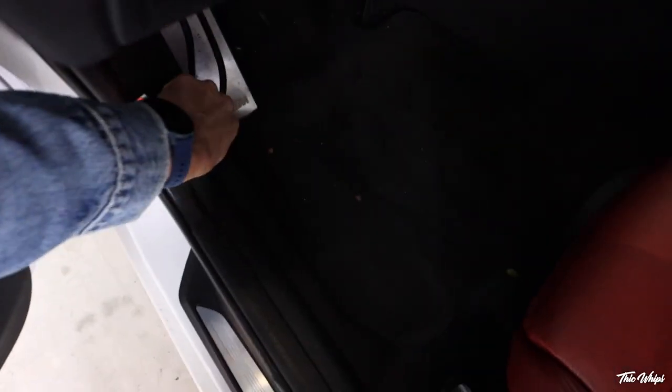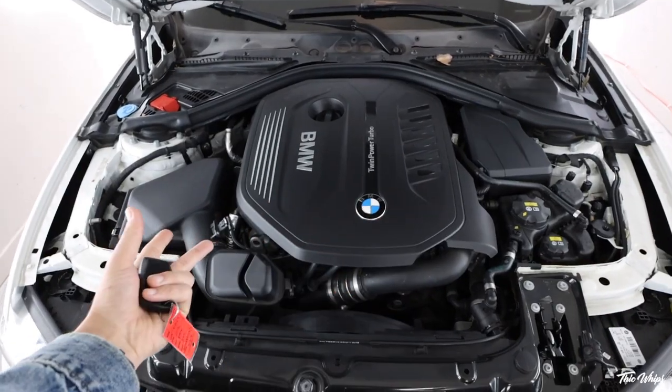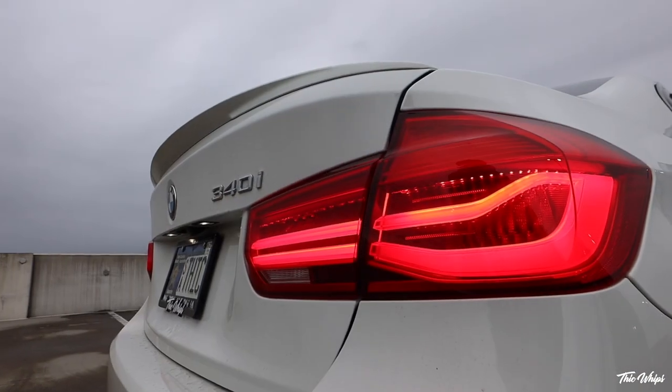I'm going to pop this open and show you guys the best part. I knew if I was going to do an F30 again, it would have to be the beautiful B58. We're going to approach this one the right way. I already know exactly what I'm going to do and exactly how I'm going to approach it. I'm not trying to make a thousand horsepower with this build — I'm going to build a good street car, focused on performance and styling. If you enjoyed the previous F30 build, this one is going to be much better.